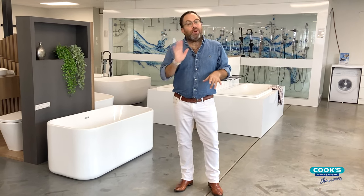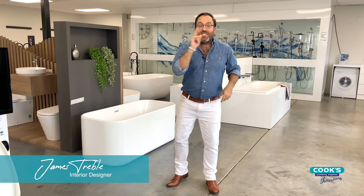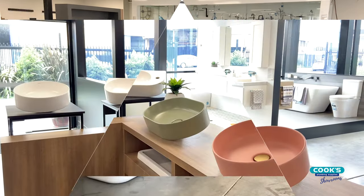Kitchens and bathrooms are the key rooms in any home, and whether you're building or renovating, they need to be practical and good-looking. But they also add the most value to your home, so getting the right balance of fittings and fixtures is so important. As an interior designer, it's so important that I stay up-to-date with the latest fittings and fixtures for my builders and clients, and that's what I'm doing here today in the Cook's Plumbing Showroom.